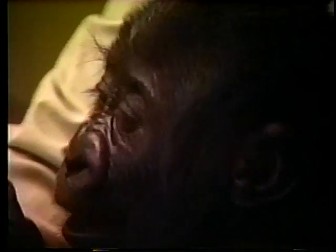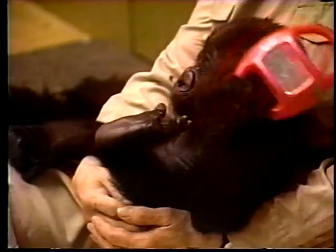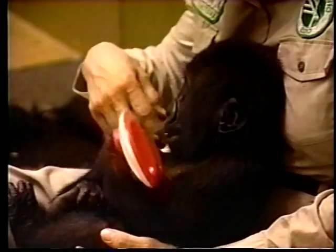Jomo's mother was unable to supply milk, so he was hand reared by the zoo staff, given much the same care and attention a human mother would provide for her child — looking after feeding and health needs, and making the young one feel secure.